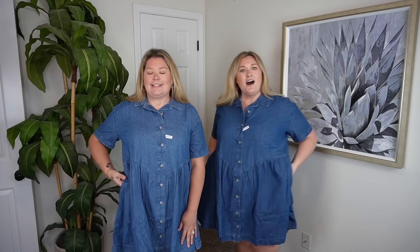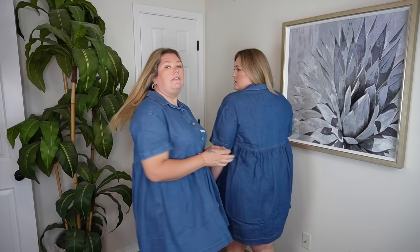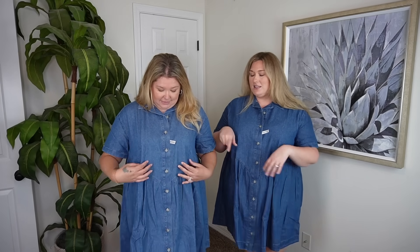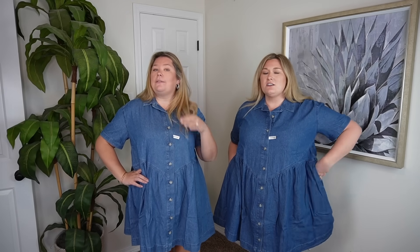It has pockets! It's got a little hidden button so that it doesn't pop open right there. The length is really cute too. Like you couldn't get away with this if it were longer. This would be so cute with just sneakers or little sandals. The back is cute. It has this elastic all the way around — I didn't even notice that. It doesn't stretch very much though. You definitely can size down in this.